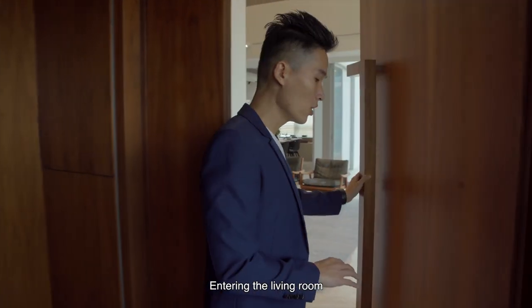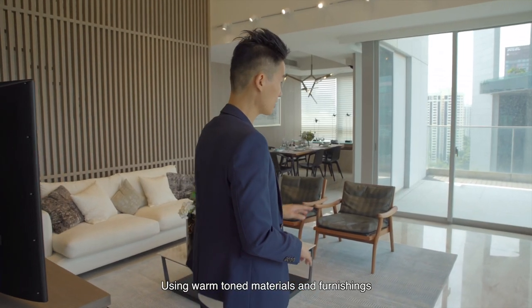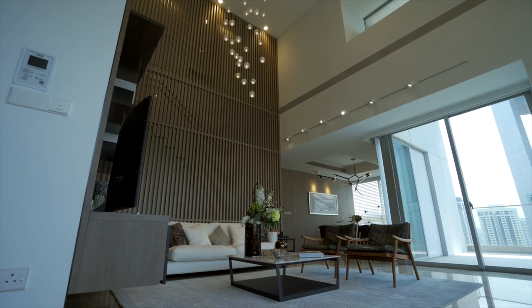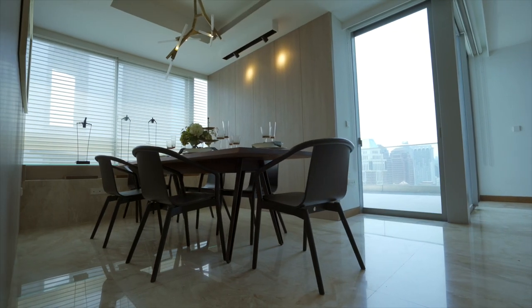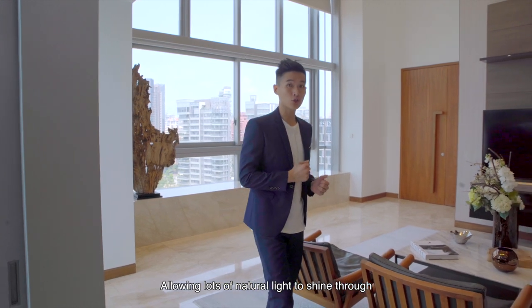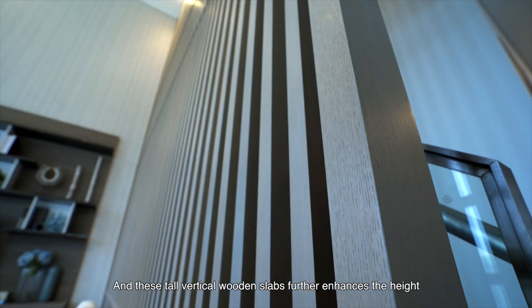Entering the living room, with an elevated ceiling height of 6.1 meters, this is one of the highest ceilings that we've ever seen. Using warm-toned materials and furnishing throughout the apartment gives that luxurious feel, yet cozy atmosphere. Large glass panels surround the living hall, allowing lots of natural light to shine through. And these tall vertical wooden slabs enhance the height.